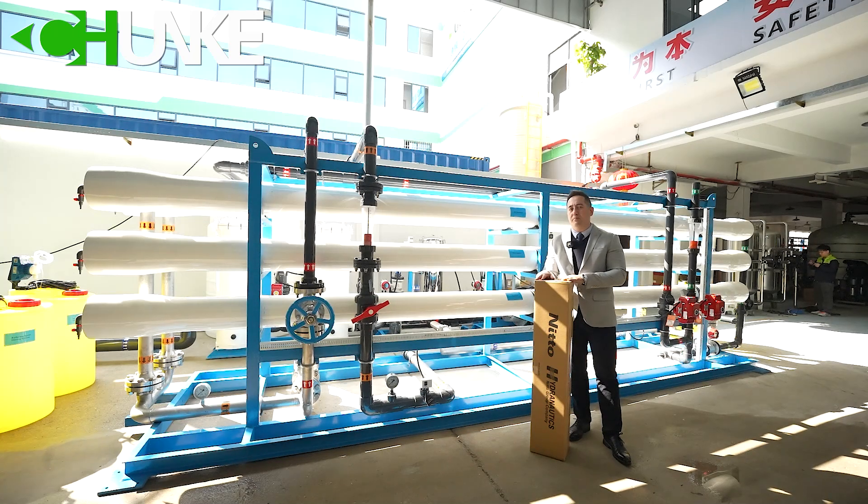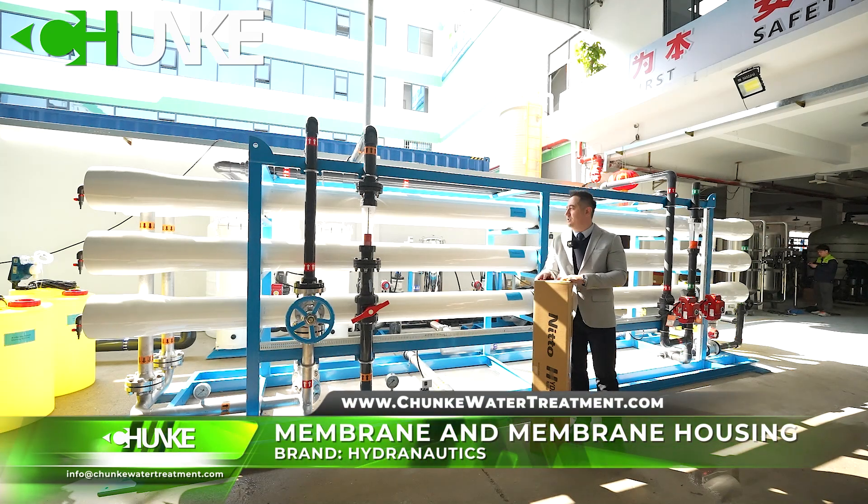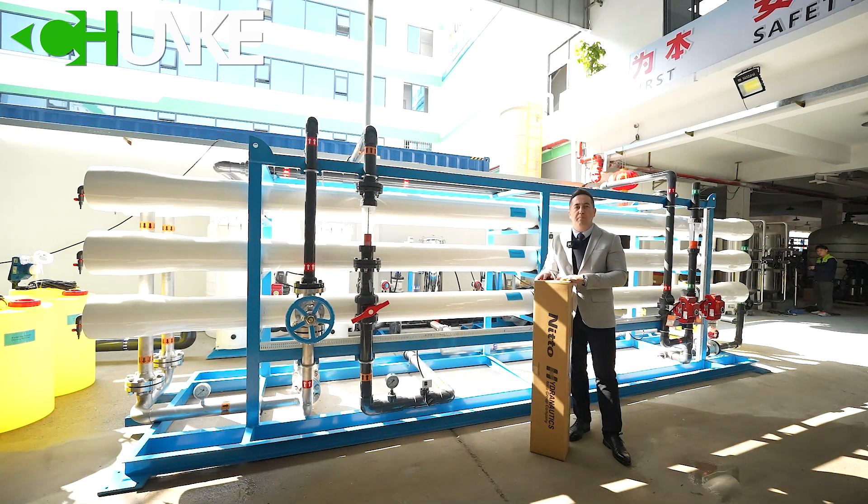Here is the reverse osmosis section. In this project, we use Hydranautics sea water reverse osmosis membranes. We have five membrane housings, each housing has six membranes, giving a total of 30 membranes.